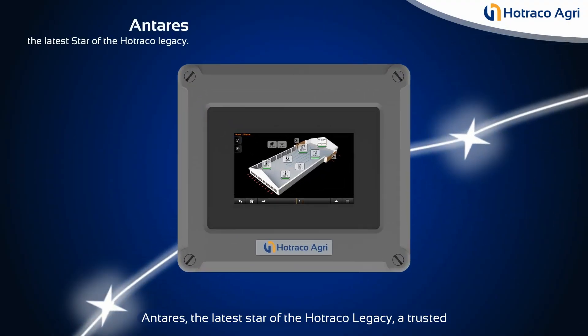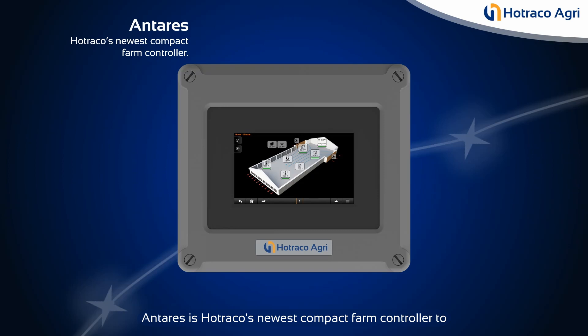Antares, the latest star of the HOTRACO legacy — a trusted name in poultry automation for 50 years. Antares is HOTRACO's newest compact farm controller to monitor and control all aspects of your poultry house.